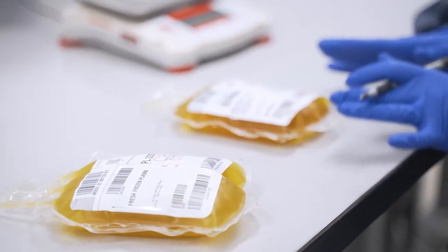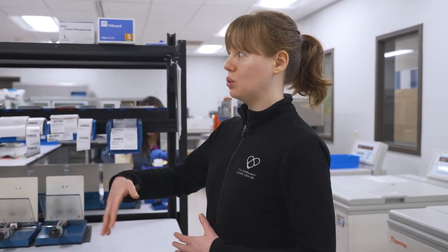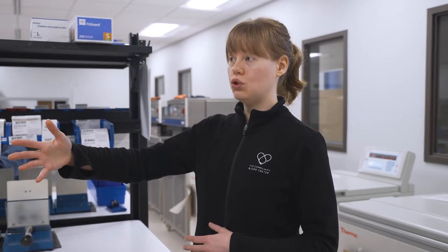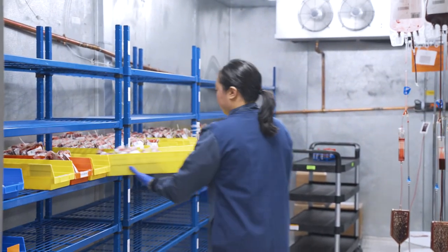After products are separated, they're entered into our computer system. That's telling the system we have this donated product and these are the types of products we made from it. Then depending on what type of product it is, it either goes on to an additional processing step, or it goes into a refrigerator, freezer, or our room temperature incubators, depending on the type of product.